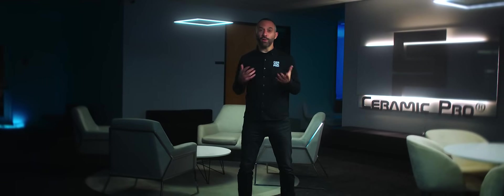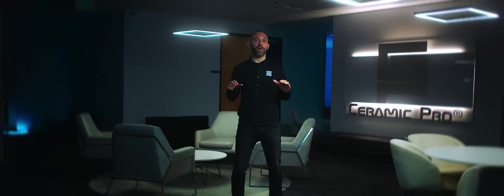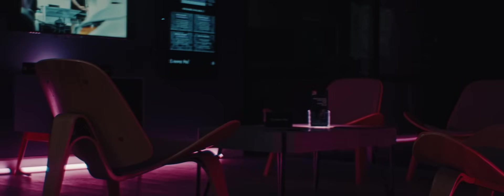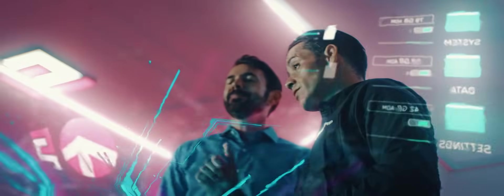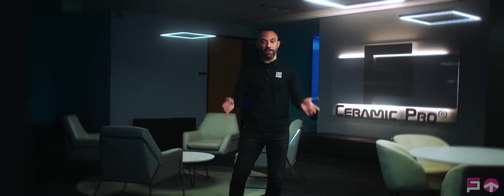This new technology also makes the coating more resistant to chemicals, staining, abrasion, and UV damage, while producing a more durable coating with a faster cure time — so consumers can enjoy their freshly protected vehicle sooner. Ceramic Pro Ion is only available at elite dealers, each hand-chosen by Ceramic Pro. Visit ceramicpro.com to find an elite dealer near you.